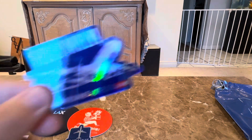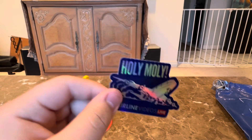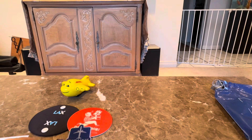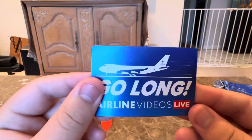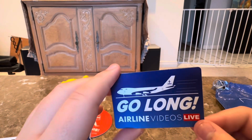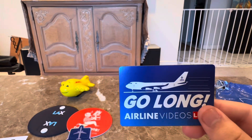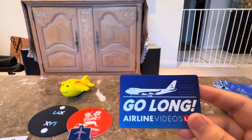Next up is 'Holy Moly, 747 on the Go' — it's a reference for the queens landing, taking off, or doing a go-around. After that is the 'Go Long' reference sticker. 'Go Long' means the aircraft is landing on the runway and has to go long on Lima — basically don't go short on the taxiway or anything like that. I really like that reference honestly.